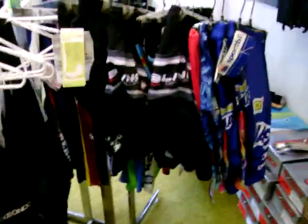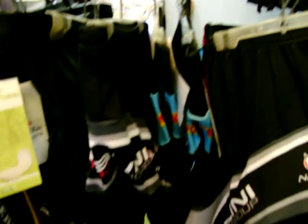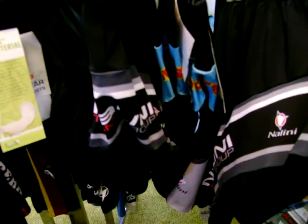And more clothes. It's got a lot of Nalini stuff. These are really, really nice shorts.